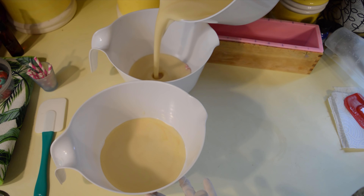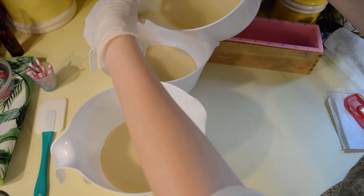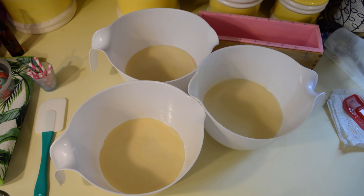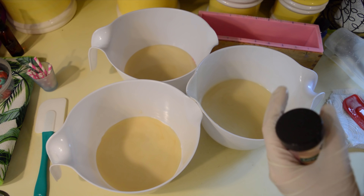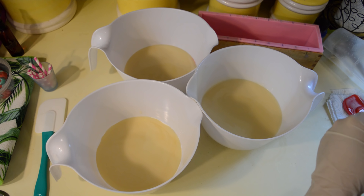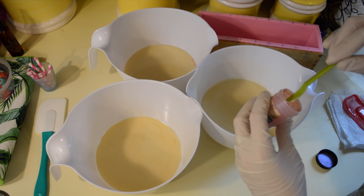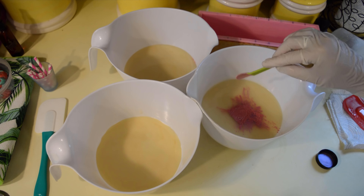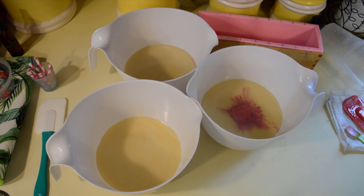We are having a thunderstorm right now, so if you hear a loud boom, that's what's going on. Welcome to Maryland — it rains a lot. Alright, so in one of these I have titanium dioxide. In another one I have some Firecracker by Nurture Soap with a little bit of titanium dioxide. And then in this one I've got some Love Poem mica. I'm going to add some of that in there — so it's kind of like pink, and a red, and a white.